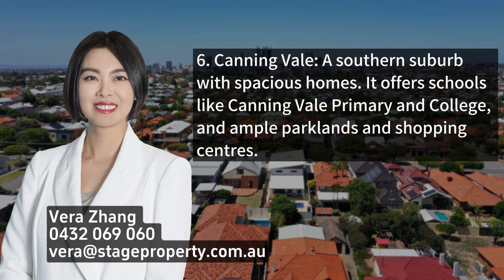6. Canning Vale, a southern suburb with spacious homes. It offers schools like Canning Vale Primary and College and ample parklands and shopping centers.